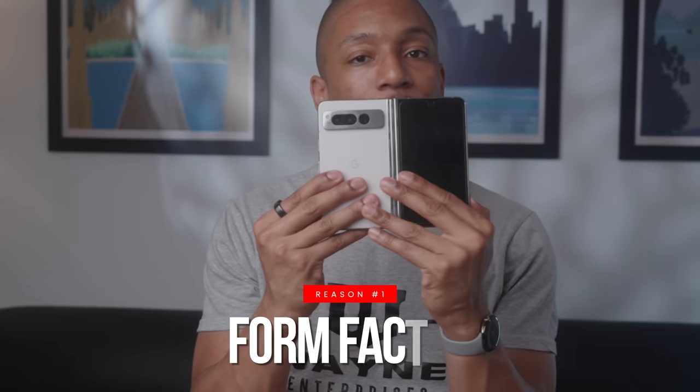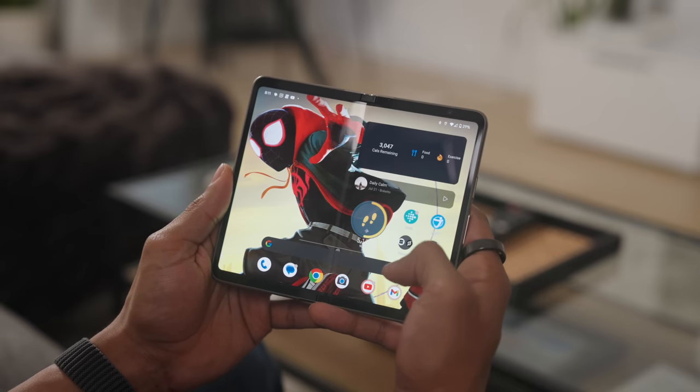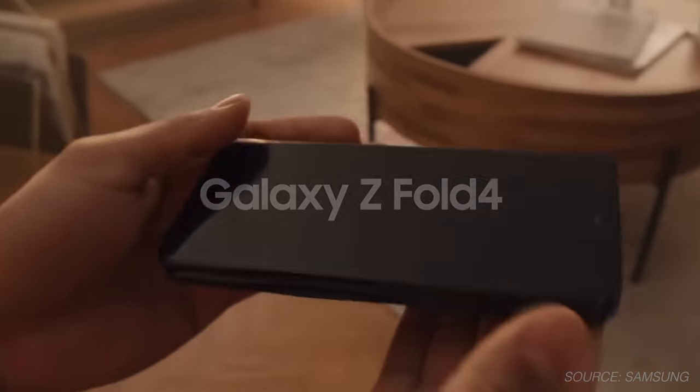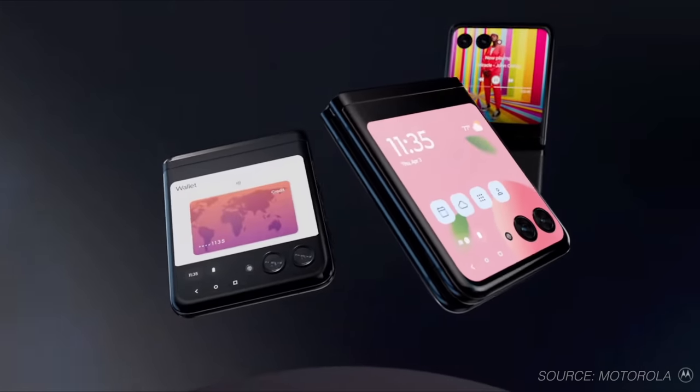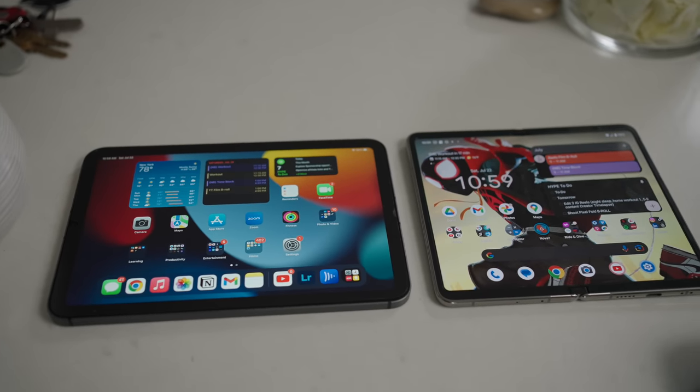Reason number one: this form factor. Foldable phones are changing how we use our cell phones on a daily basis. You have a ton of companies dipping their toes in the space, like Samsung with the Galaxy Z Fold and Motorola with the Flip Razor Plus. I've been really attracted to this form factor because they basically erase the need for a tablet.